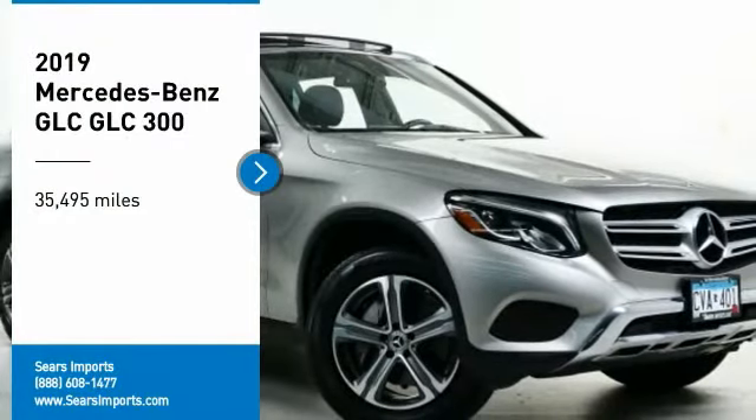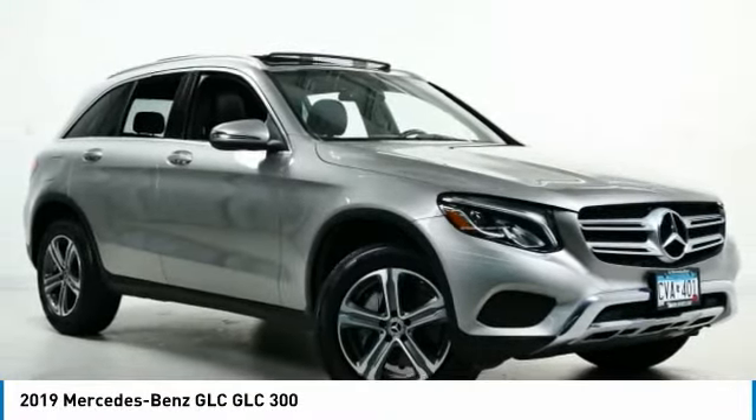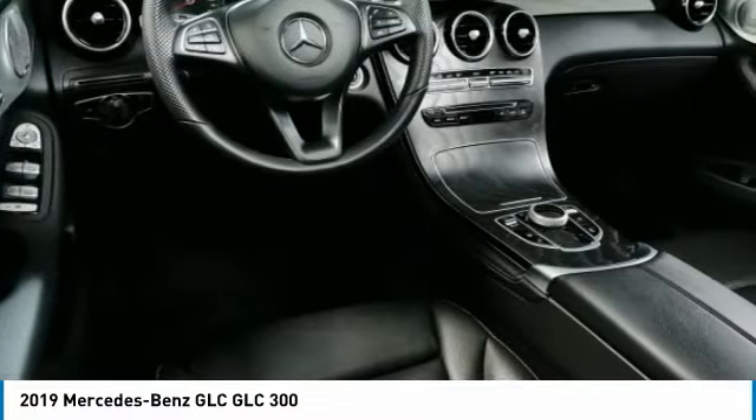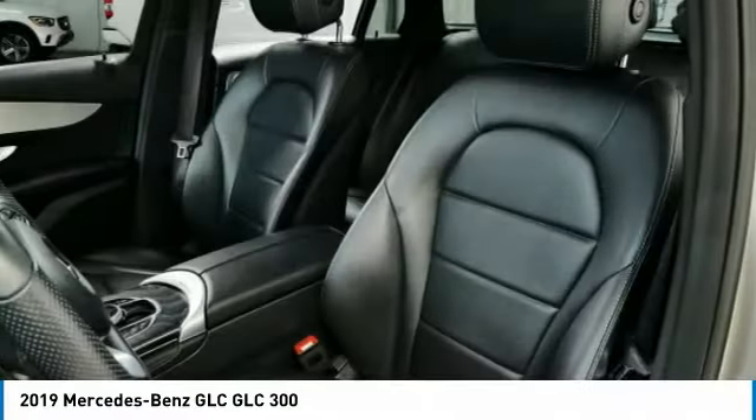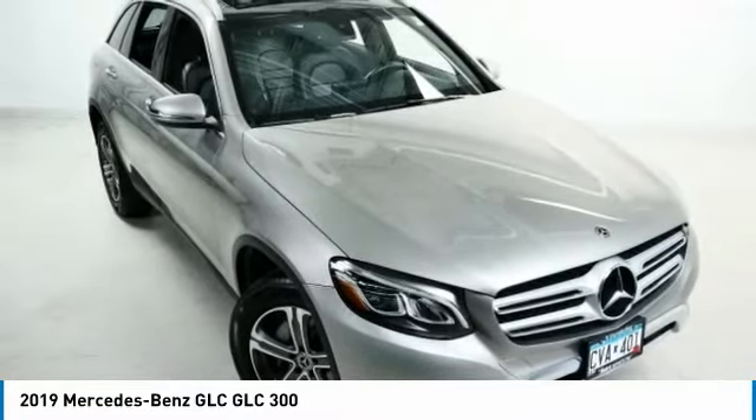Take a ride in the 2019 GLC. The Mercedes-Benz GLC sets the bar for the luxury SUV — a mid-sized SUV that's all lean muscle and has a roomy new cabin full of style and substance.